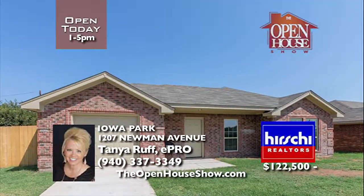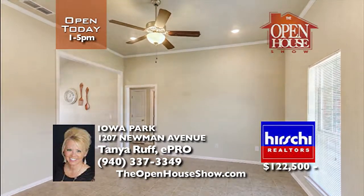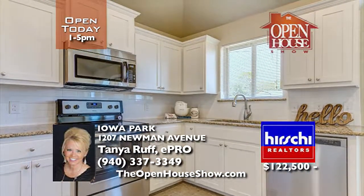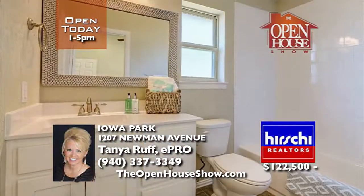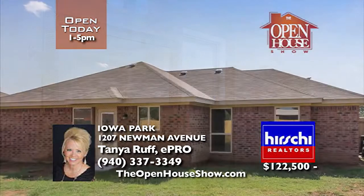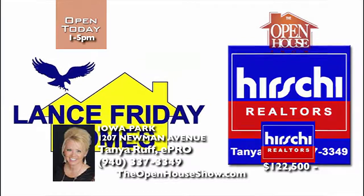Located in Iowa Park, this brand new Lance Friday home is both aesthetically appealing and extremely efficient. The kitchen features crisp white cabinets, granite countertops, and stainless appliances. The isolated master bedroom offers a private bath and walk-in closet. The layout of the home maximizes every square foot and even includes a separate laundry room. Call today to tour this affordable new home.